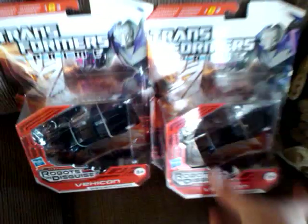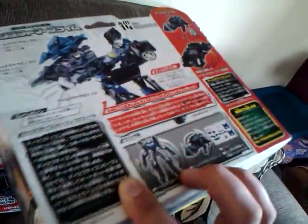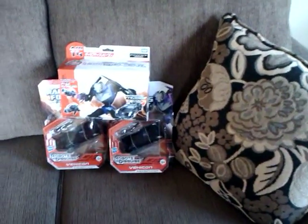They have a sale on Vehicons. I picked up two more of the Robots in Disguise Vehicons — army building them somewhat. I even picked up a Takara Vehicon, because I loved my two jet-type Vehicons. What else we got in here?